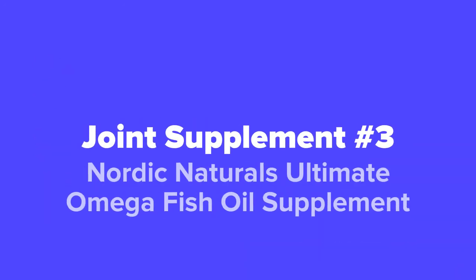And coming in at number 3 on our list, we've got the Nordic Naturals Ultimate Omega 3 Fish Oil Supplement.